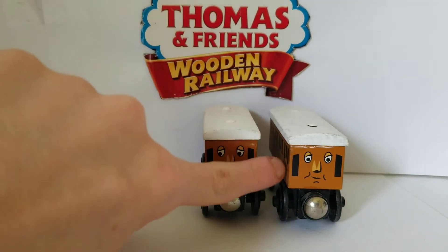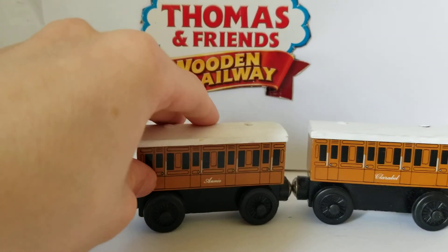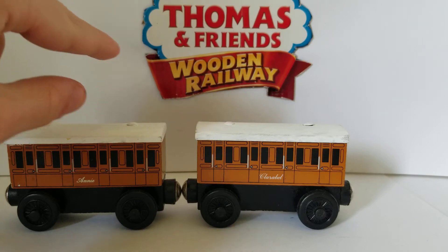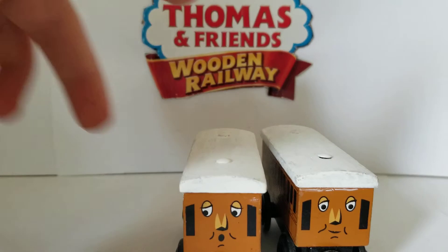Up until 2011, they got CGI faces, and that's also included in the Lex Naffer Station set with some balloons and banners on the sides. Then in 2013, when Mattel took over, they gained CGI faces and black roofs that we know today.